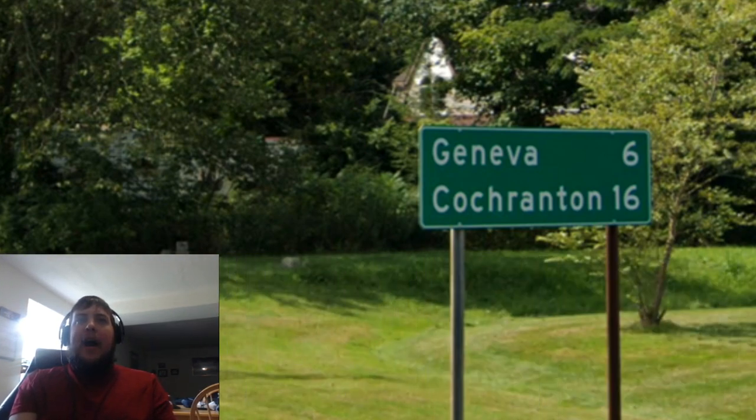We get a mileage sign for Cochrenton and Franklin on the bottom line, which I suppose is alright. Franklin is the biggest town that we will meet for quite some time going eastbound out of Meadville. We have a junction with US Route 62 and Pennsylvania Route 8 there, so I think it is worth signing Franklin here.